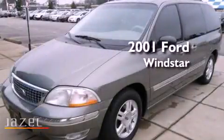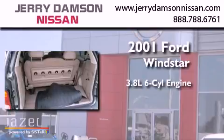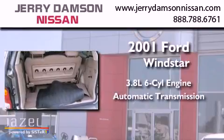This is a 2001 Ford Windstar. It has a 3.8-liter six-cylinder engine and an automatic transmission.